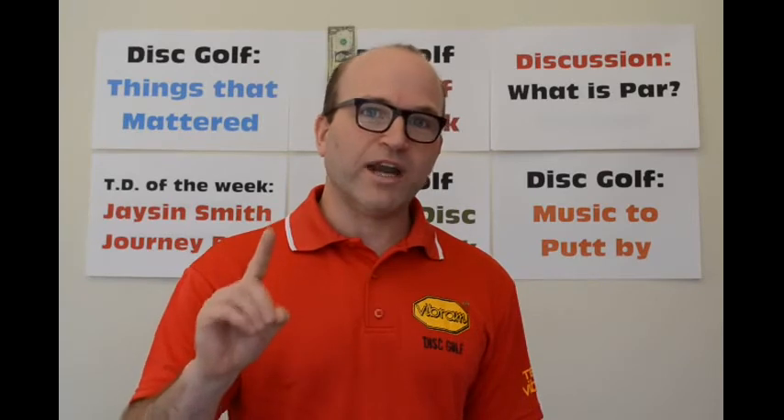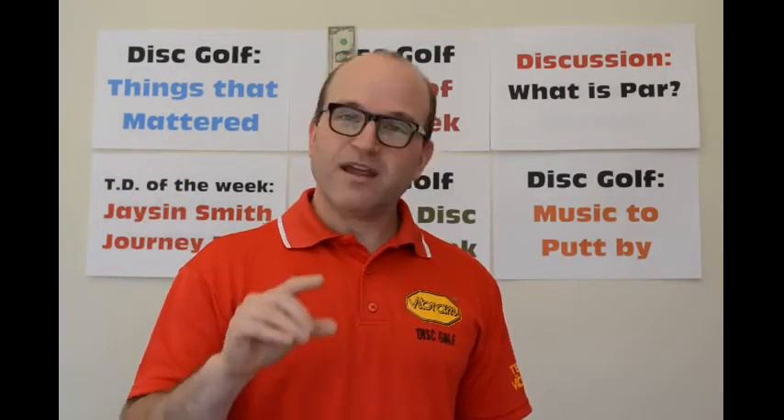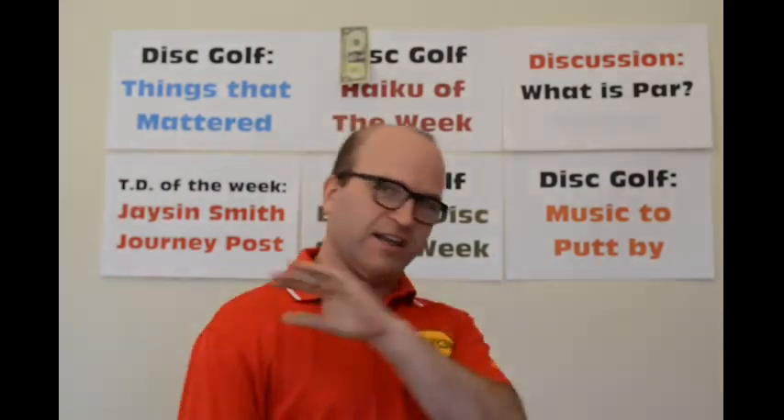Closing out with our music to putt by. This song was number one for nine weeks when it first came out. In 2012 in the UK, it was voted the nation's favorite number one song of all time. This is a very good song to putt by — it has no chorus at all. It's got ballads, kick-butt guitar solos, opera, and hard rock and roll. It is the UK's number three song of all time. Do you know what it is yet? 'I'm just a poor boy from a poor family. Let me go! We will not let you go! Let me go! We will not let you go! Oh!' — Bohemian Rhapsody.